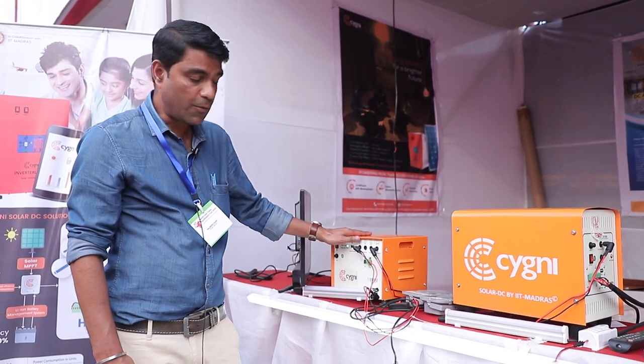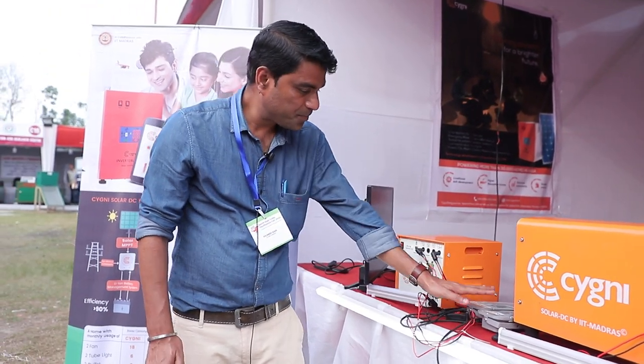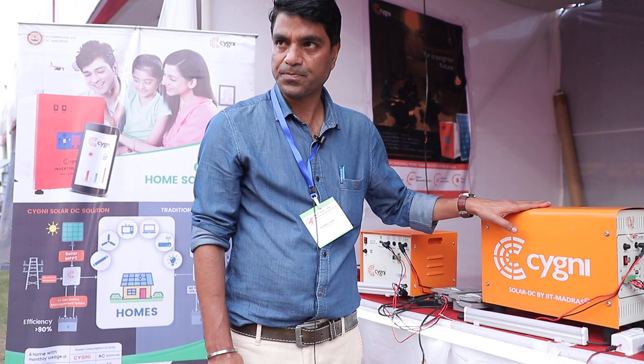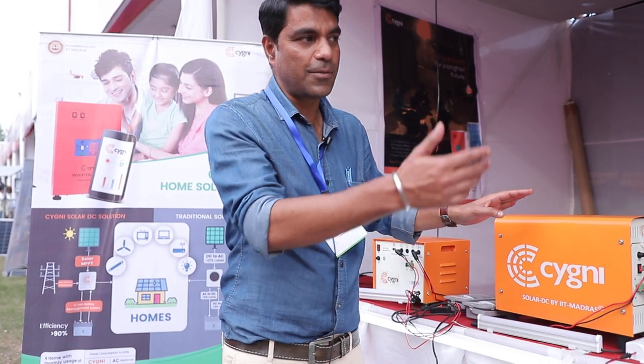This is a 150 watt-hour system, in which you can run these bulbs, three tube lights, one TV, one fan. The backup power is around seven hours in full load condition, and 3.5 hours in full load condition for the smaller variant. This is basically designed for rural households.